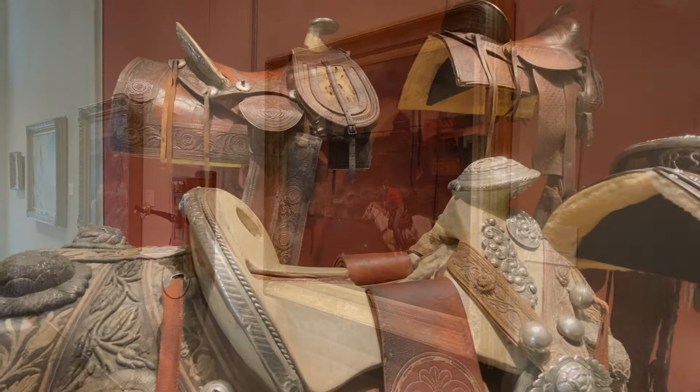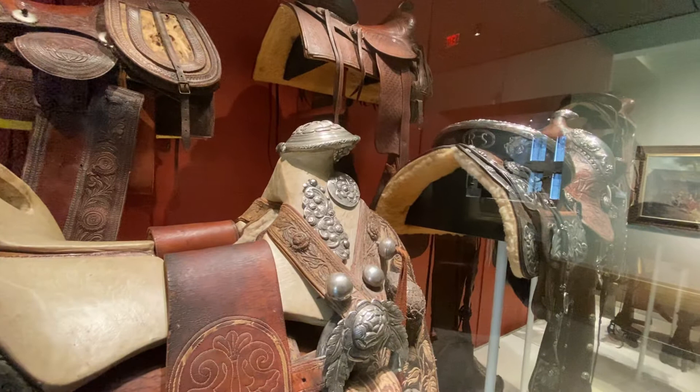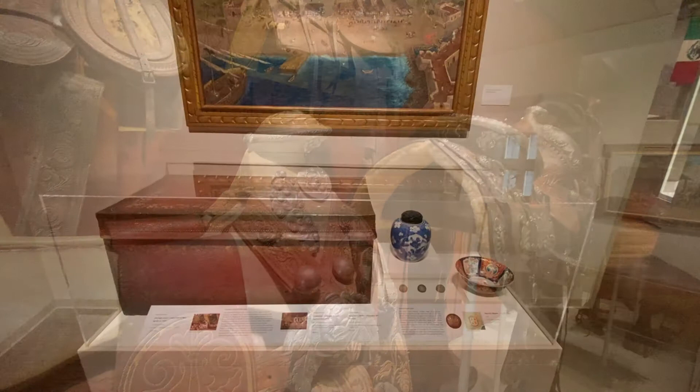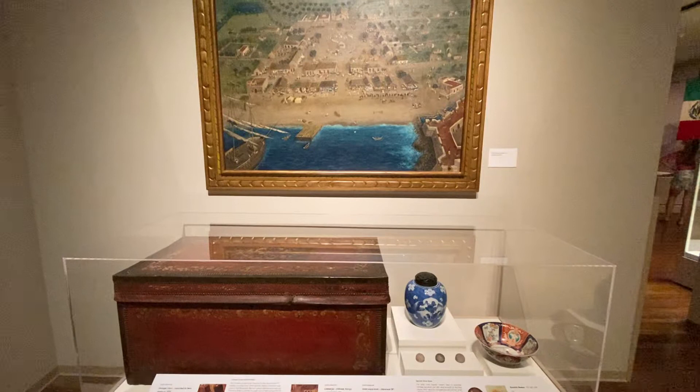Every display here is so thoughtfully curated. These saddles, for instance, span different cultures and epochs, including Mexican vaqueros from the early 19th century. China plays a prominent role here by way of Spain, in that Spain traded in the Philippines in the 17th century and they acquired goods like trunks and pottery from Chinese merchants, which ended up in Spanish colonies like Mexico and Texas.